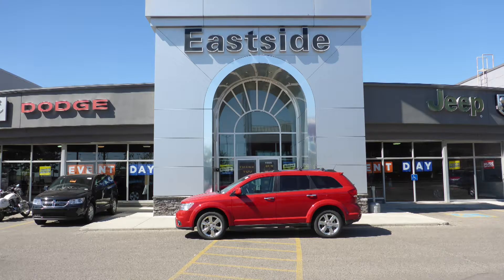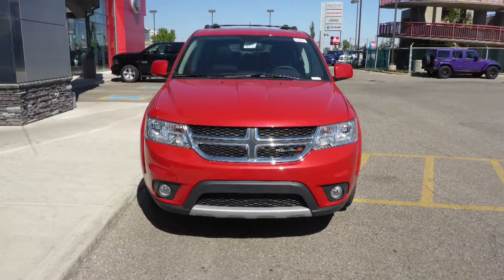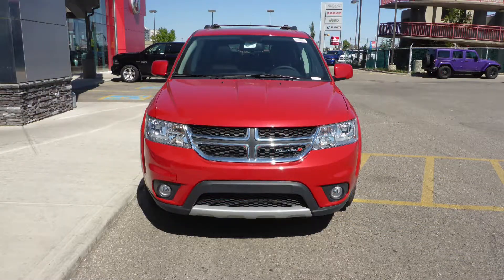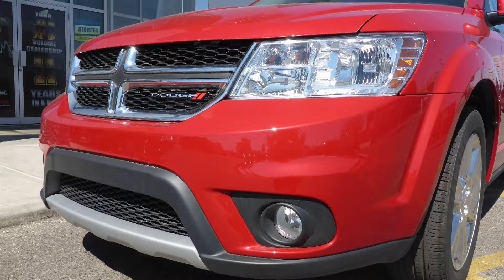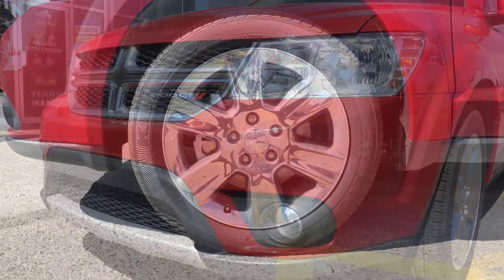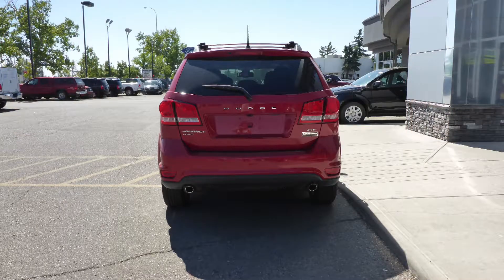Hiya class, this 2017 Dodge Journey GT comes equipped with a 3.6L engine and automatic transmission, power heated manual folding side mirrors, quad halogen headlamps, fog lamps, 19-inch chrome clad aluminum wheels, and a redline pearl exterior.